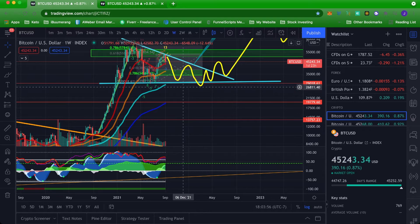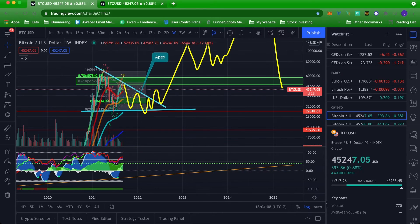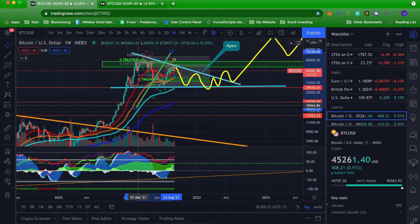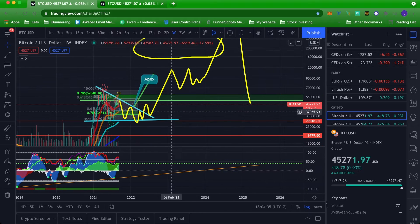That is possible, and obviously this triangle could break to the downside. We could just consolidate in here and bounce up and down in this area before an eventual breakout to the upside. If that does indeed play out, you can see that the technical target — if you take that and overlay it — would give us right around a $100,000 Bitcoin. That's why I say maybe we come back up, hit this target, and then consolidate again before another leg higher.